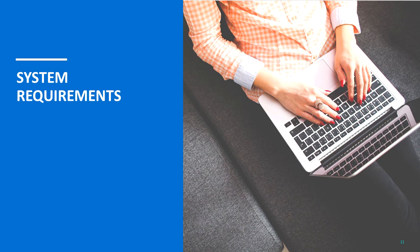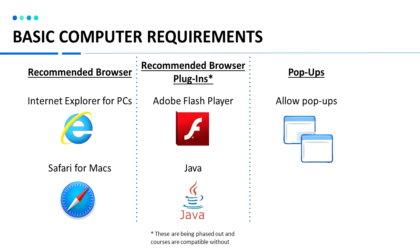Now let's take a look at system requirements. If you're using a computer, we recommend using Internet Explorer for PCs or Safari for Macs. You can certainly use Google Chrome or Firefox and other browsers, but just make sure it is allowing these options. Browser plugins — we require Adobe Flash Player and Java, though both of these are being phased out of the courses. You should be able to launch the courses without enabling Adobe Flash Player or Java.